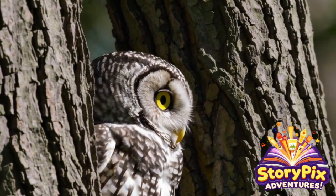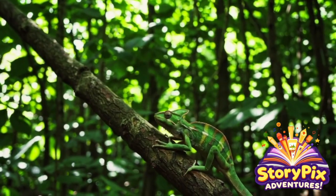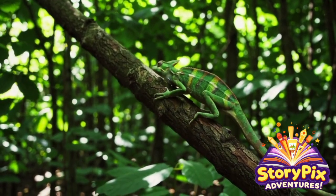Welcome back, StoryPix adventurers! Imagine being able to disappear right before someone's eyes — to blend into your surroundings so well that you become completely invisible! Well, for some animals, this isn't just a superpower. It's a survival skill!